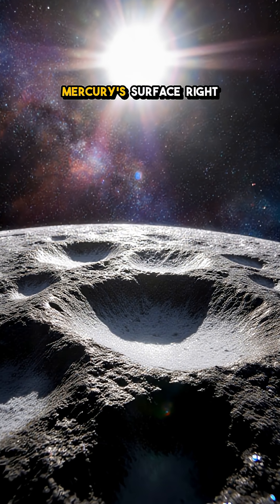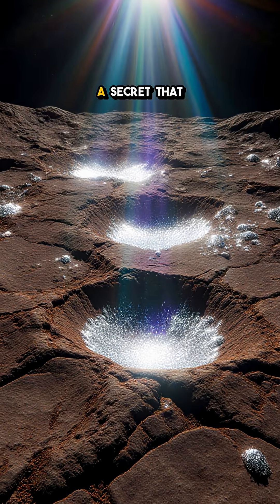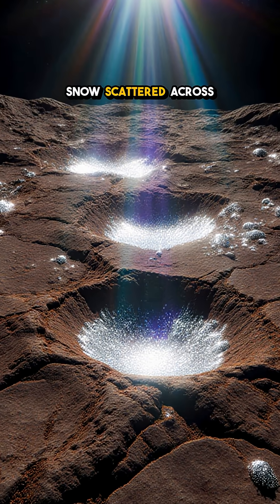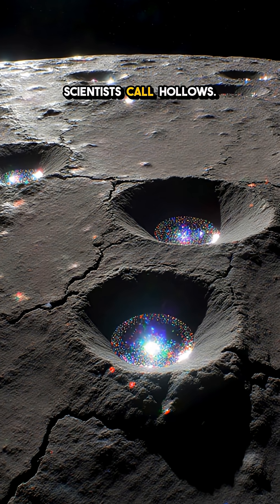You won't believe what's glowing on Mercury's surface. Right now, Mercury may be the smallest planet, but it hides a secret that looks like fresh snow scattered across its scarred crust — tiny, bright pits scientists call hollows.